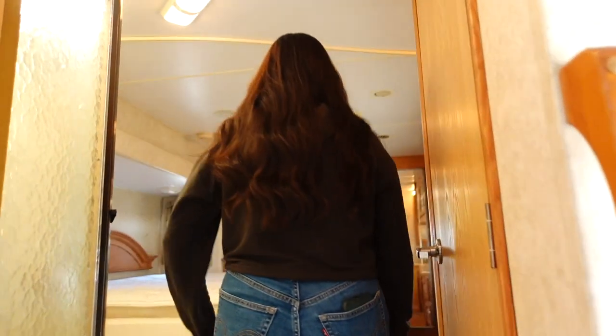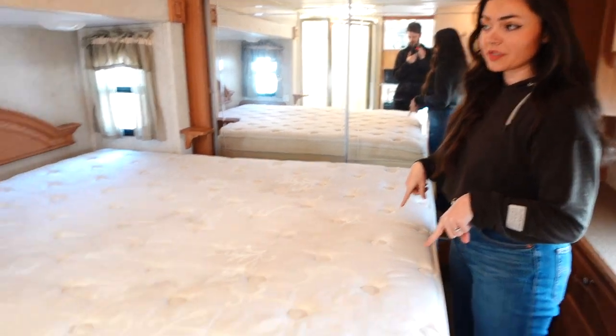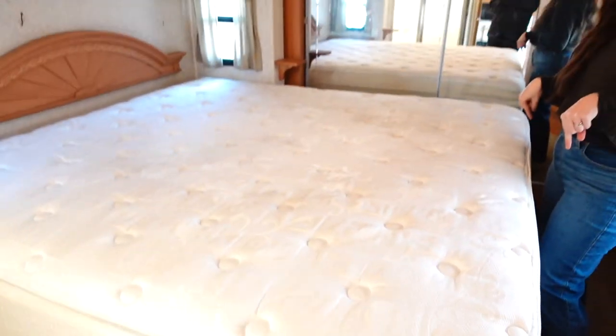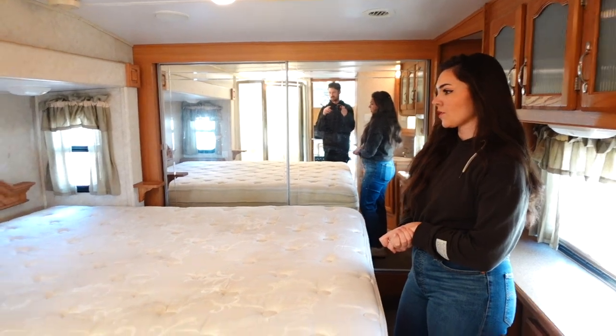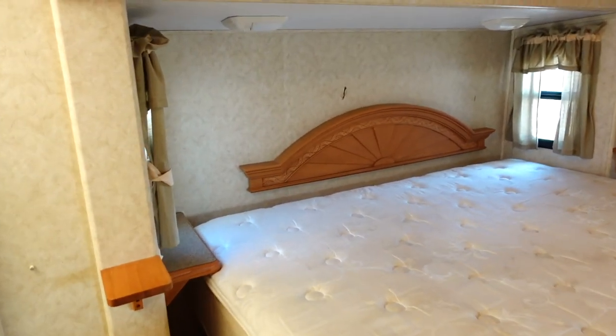Next is the bedroom and bathroom. This is a king-size mattress — we're definitely not going to keep it — and we might do a queen size instead because the king takes up a lot of space. It's supposed to be a queen but somebody put a king in and it's a little too big. I'm going to get rid of that headboard and do a different headboard style.